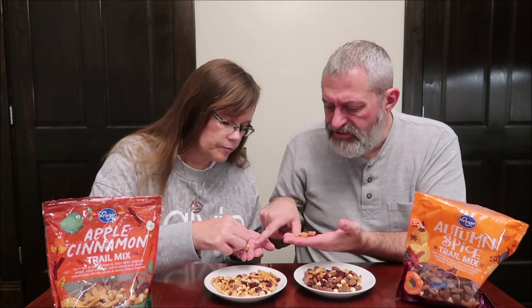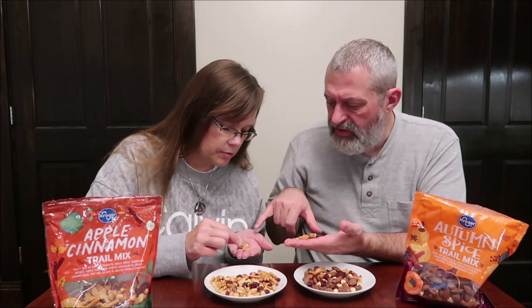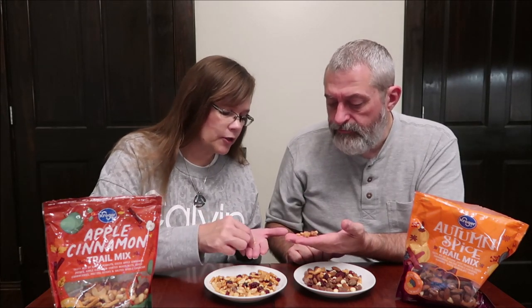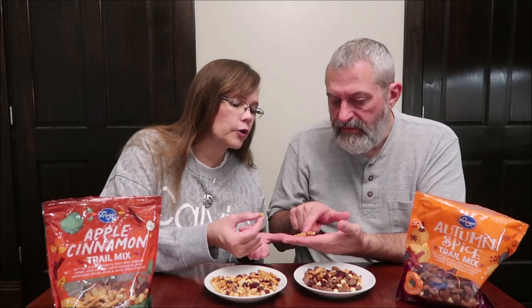Yeah, it looks like it. Is that a cashew? Yeah, that's a coated cashew. Did you get one? I got one of those. Did you get an apple? I got a big apple piece — that's what you got right there. That is not an apple paste, that's an apple. The apple pieces are right there. Yeah, that's what that is. So I didn't get a peanut. No, you didn't get one of these. That's what you need.